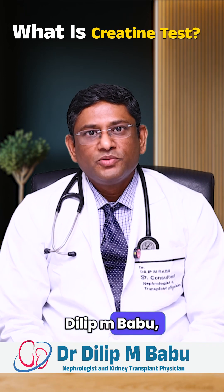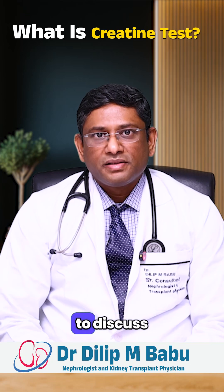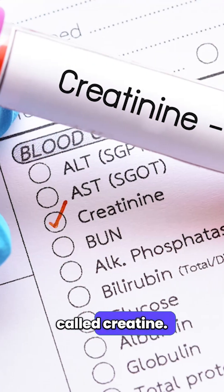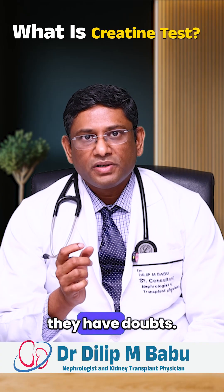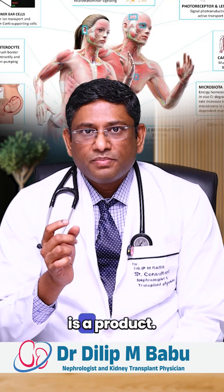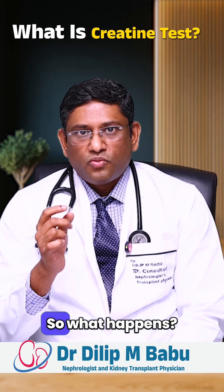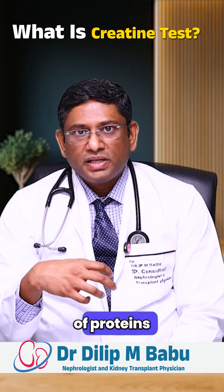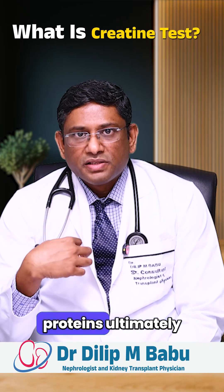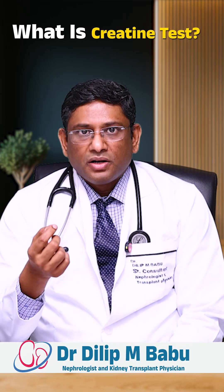Hello everyone, I am Dr. Dilip Babu, consultant nephrologist and transplant physician. Today I'm going to discuss about the test called creatine. Creatine is a product produced from the muscle in your body and it is removed by the kidney. We consume a lot of proteins, and ultimately from the muscles the creatine is produced.